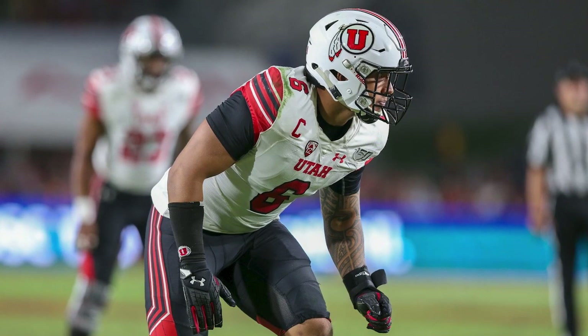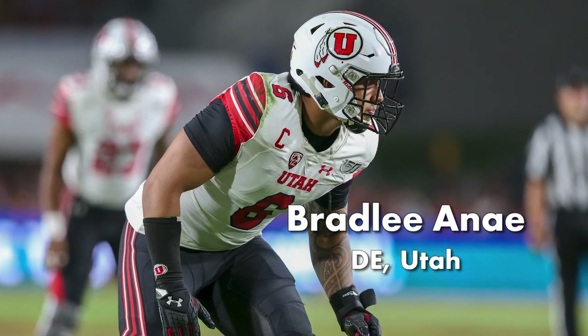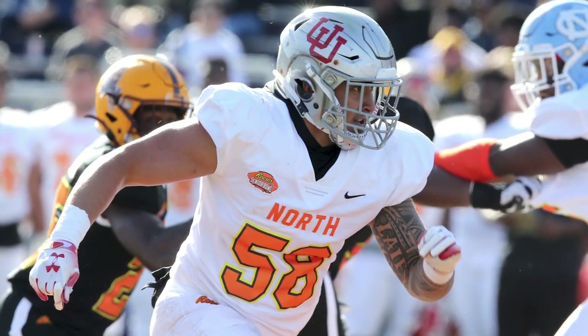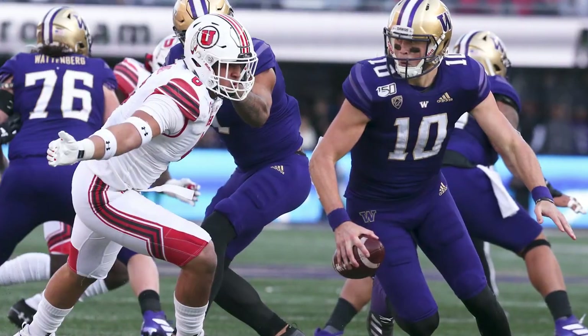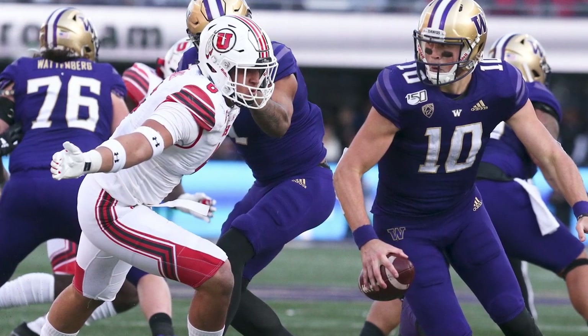The Cowboys continued to add young talent by selecting Utah's Bradley Anai in round 5 of the 2020 NFL Draft. Anai turned a lot of heads during Senior Bowl practices and topped off an excellent week with a three-sack performance in the game. His strength is as a pass rusher, so let's take a look at how he can contribute in that area.